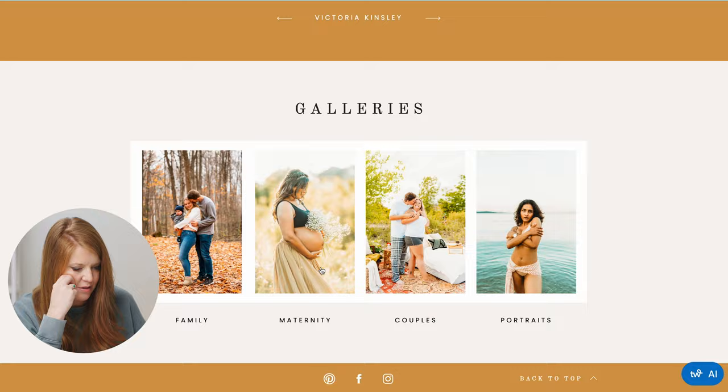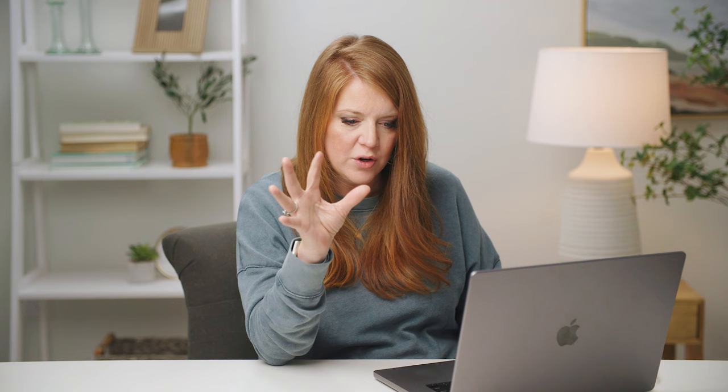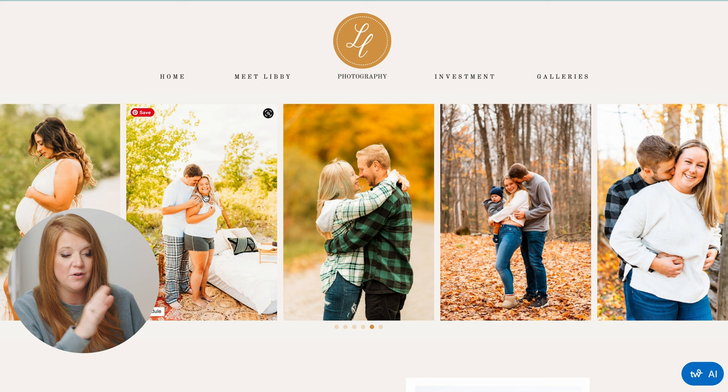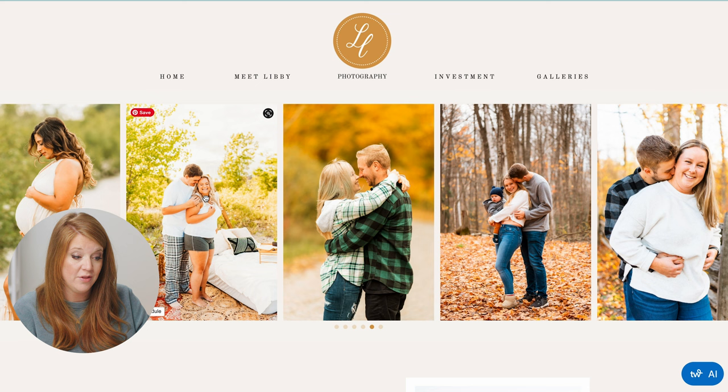Love that I can see your face. Love the galleries and the connection there. But the most important first impression takeaway: whatever someone lands on, consistency is key. If you're going to have vertical pairings in a hero image section, it's actually harder on you as a photographer because you're letting people see inconsistencies so easily. Overall Libby, it's a great website.